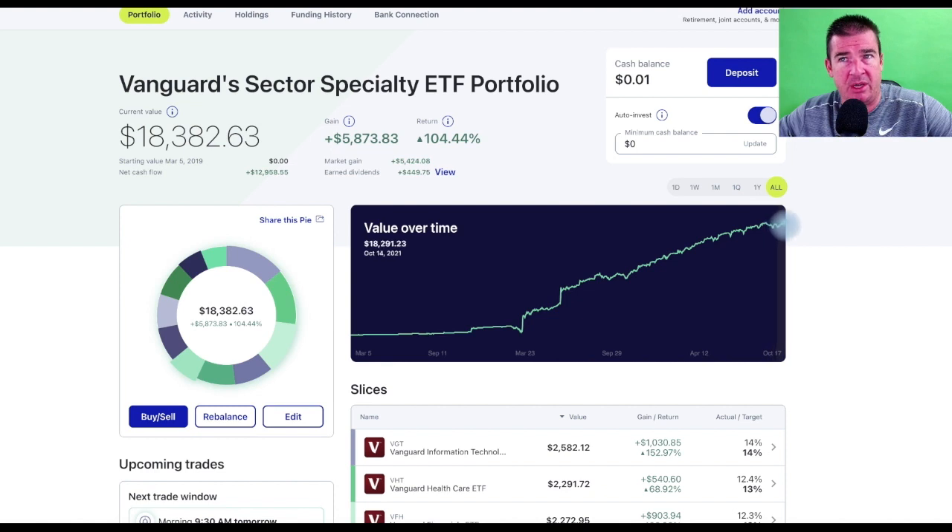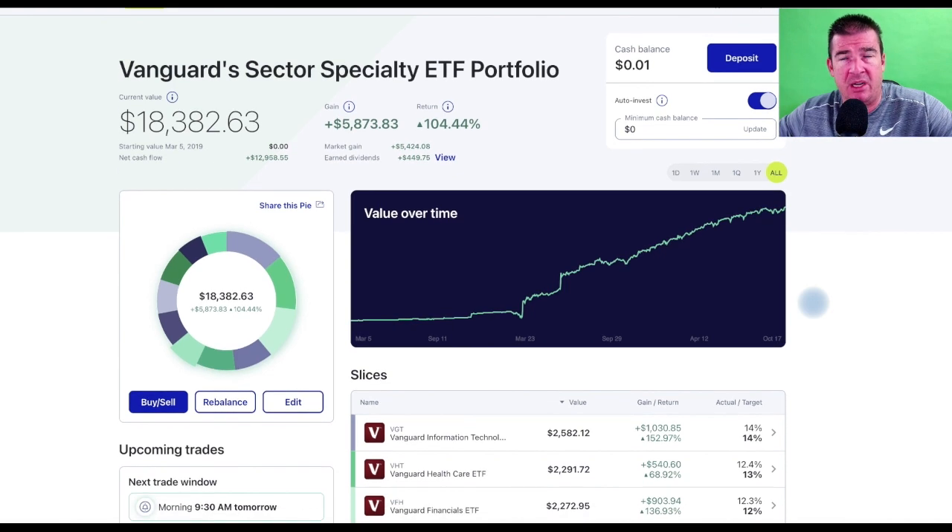The value over time has crept over $18,000 — absolutely phenomenal performance for an account I put zero attention on. It's doing exactly what I want it to do. I consider this to be close to 20% — I'm 18.38% toward my $100,000 goal in this taxable brokerage account. I'll continue to let it ride and dollar cost average over time.